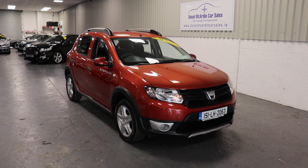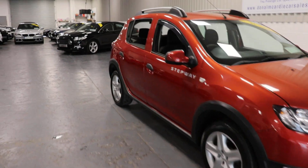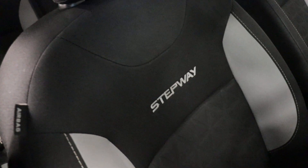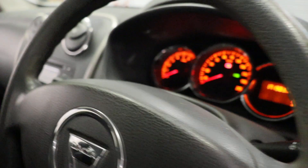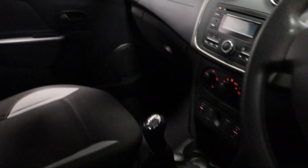Hi everyone, Barry here again from Dolan McArdle Cartes. Here we have our 151 Dacia Sandero Stepway — a very nice car, very clean inside and out. Nice and spacious, five speed manual.